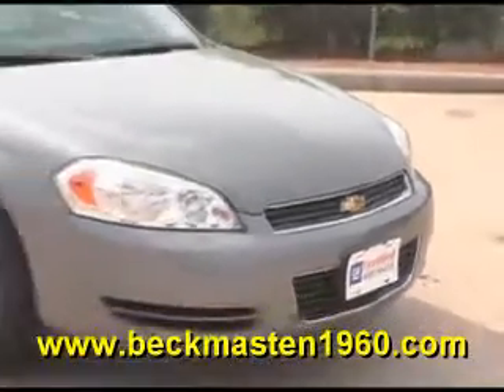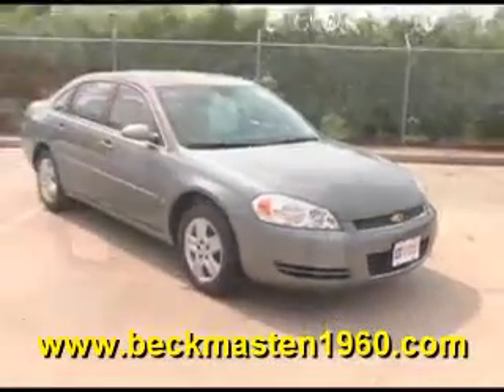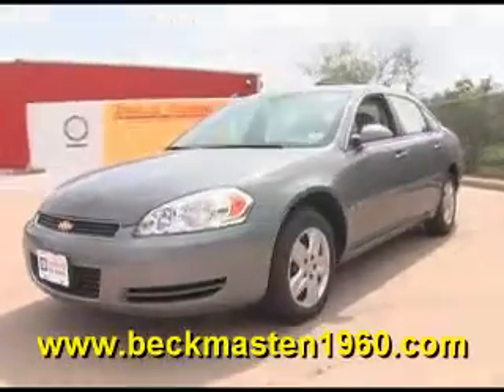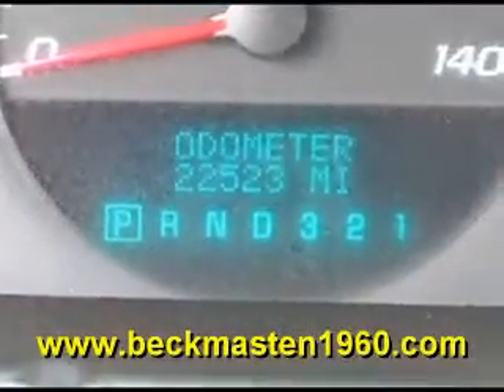Beck and Master 1960 proudly presents this OA Chevy Impala. This beautiful Impala features wood accents throughout and has only 22,000 miles. It includes steering wheel controls, an OnStar system, and a CD player.